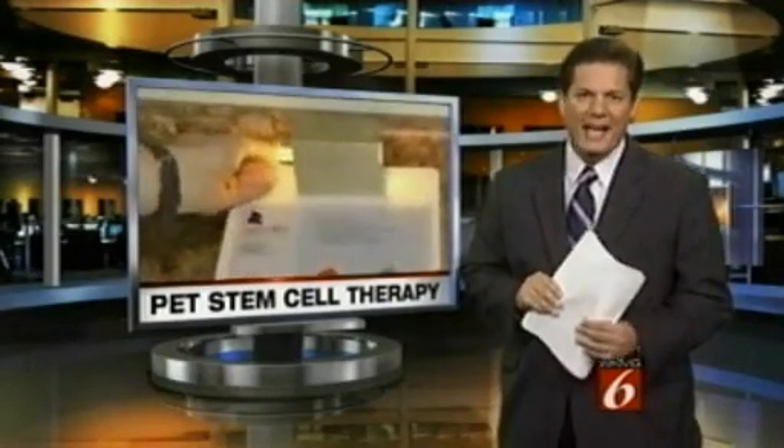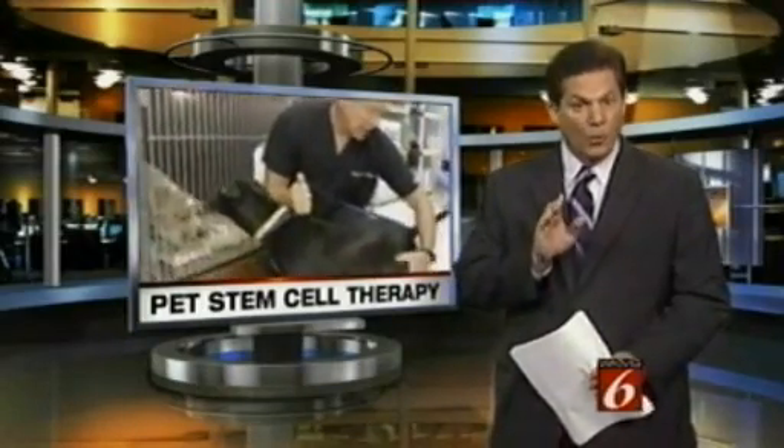The short-term effects have been remarkable. We're talking about stem cell therapy, but it's not what you think. The procedure has been offered in Central Florida only since March. I visited a little dog this week that had the procedure back in July. The results are what one vet calls amazing science.